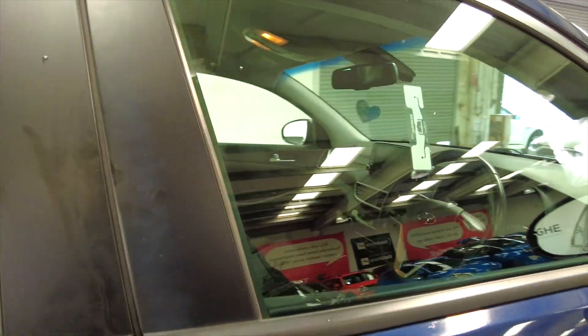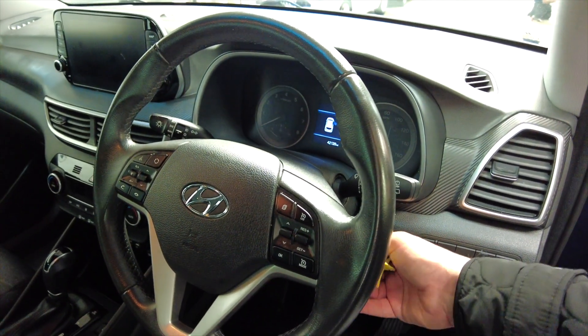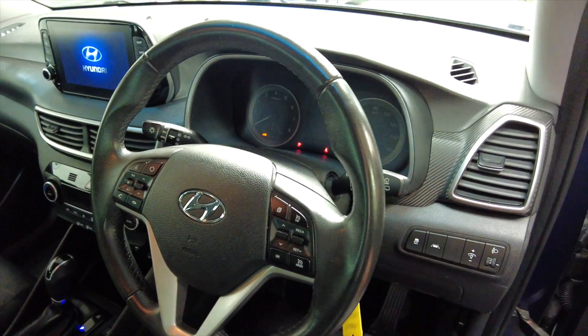Let's pop inside. As you can see, it's got a multifunction steering wheel, and this car has done 42,120 miles.